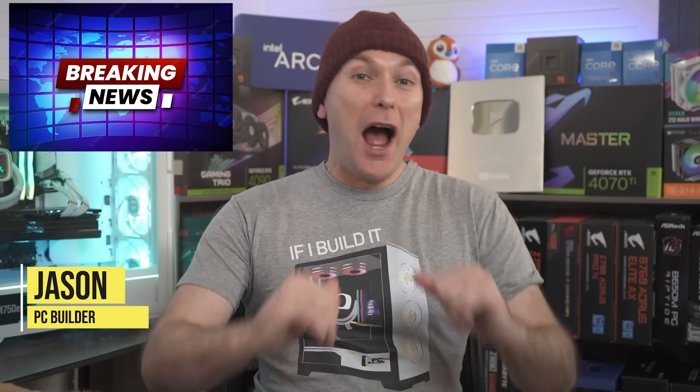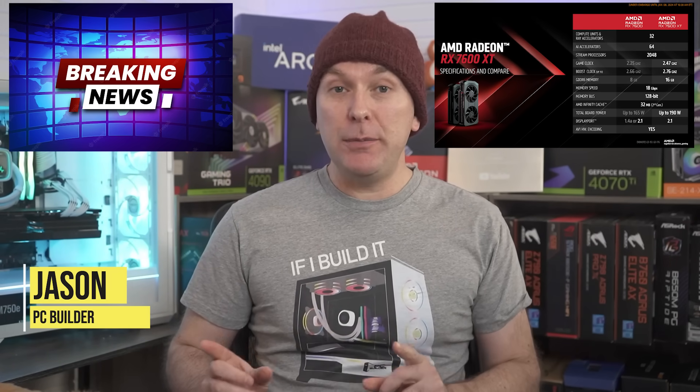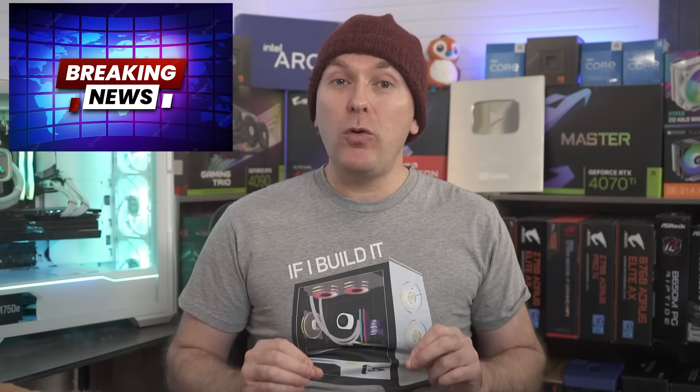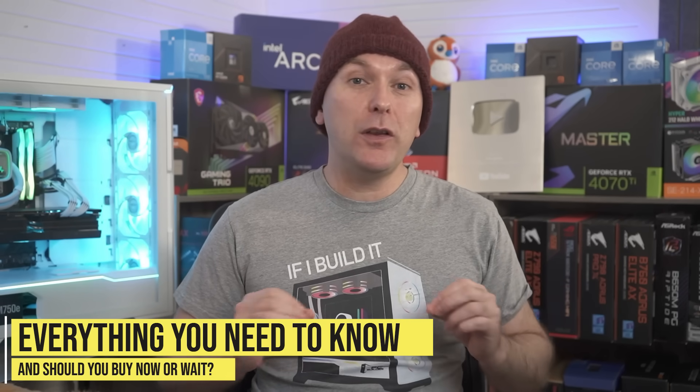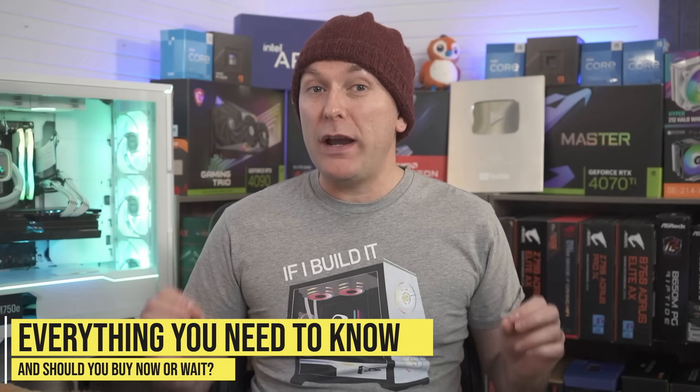Welcome back to PC Builder News. I'm Jason. Today, AMD announced the RX 7600 XT GPU with 16GB of VRAM, Ryzen 8000 Series APUs, and four new Armour Ryzen 5000 CPUs, including the 5700 X3D. AMD shared this information with us before the launch, so let's quickly run through the details and my thoughts on whether you should wait for these products.